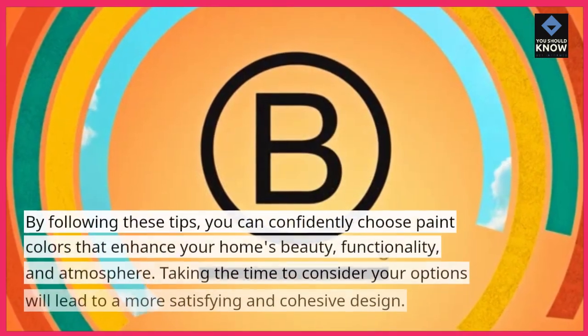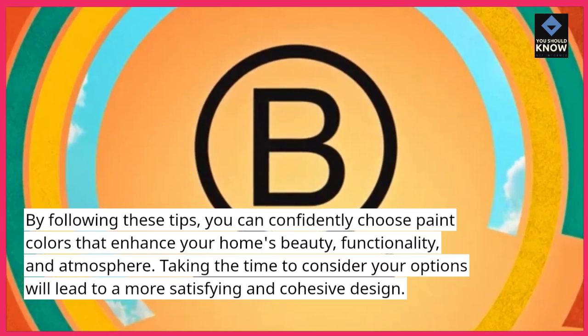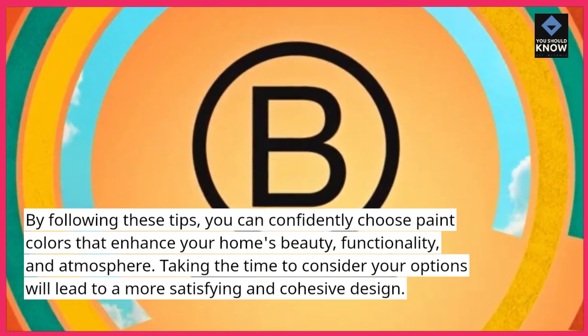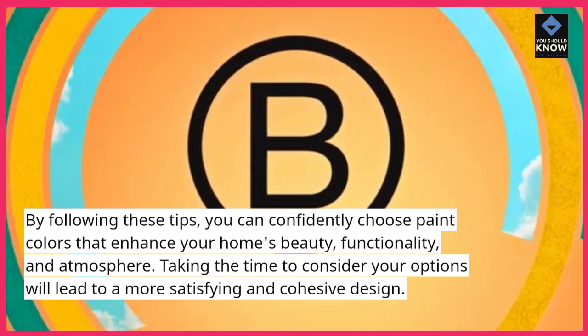By following these tips, you can confidently choose paint colors that enhance your home's beauty, functionality, and atmosphere. Taking the time to consider your options will lead to a more satisfying and cohesive design.